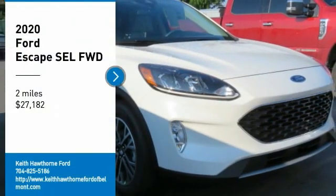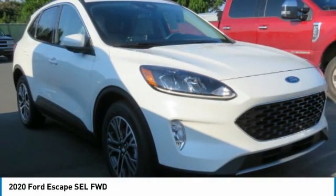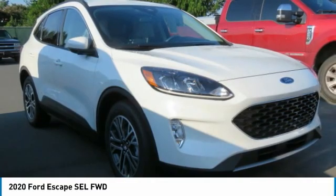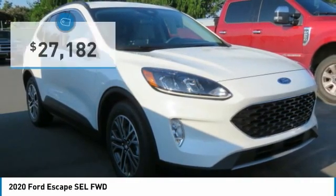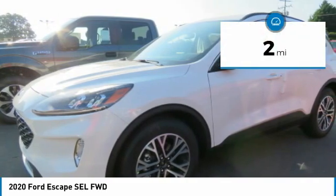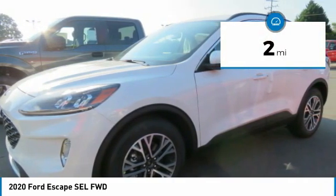Stop by and take a look at the 2020 Ford Escape — gas engine, flex, tow, sip and go. Priced below thirty thousand dollars, this vehicle has less than 100 miles.